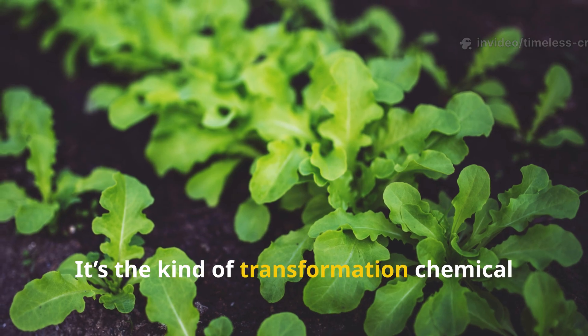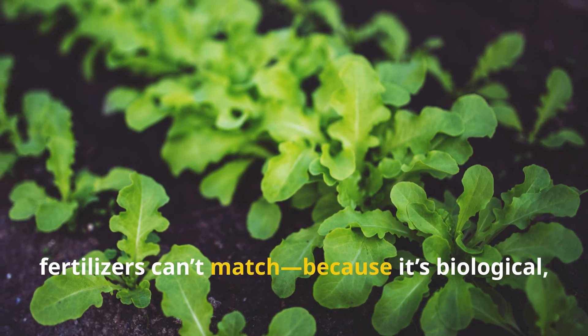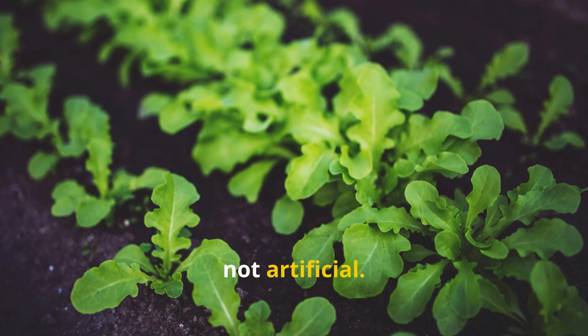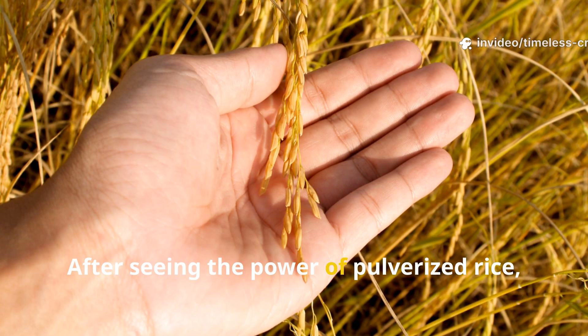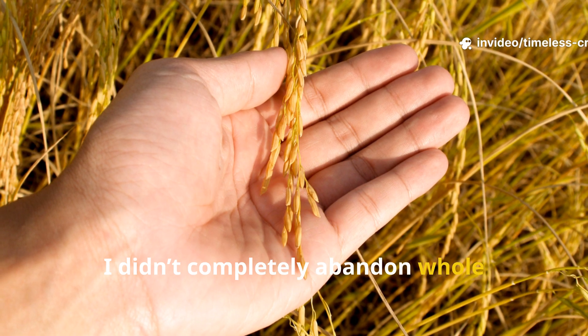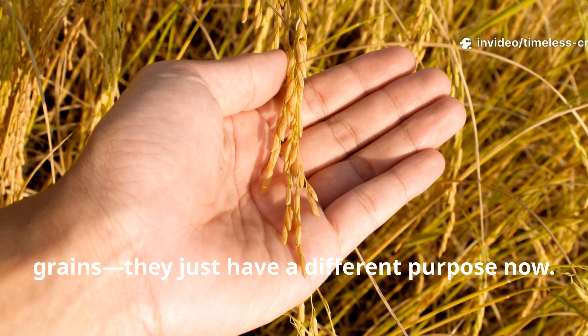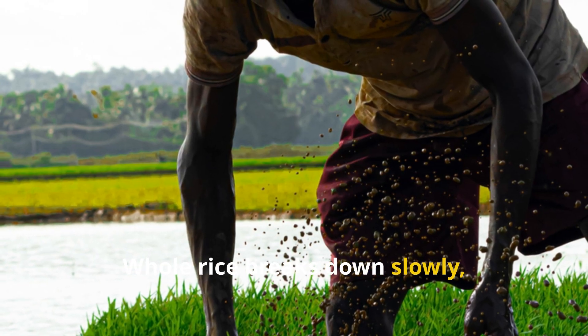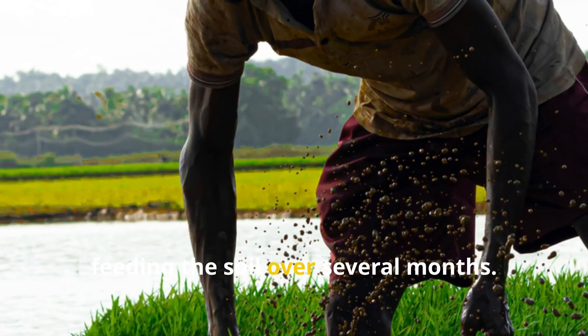It's the kind of transformation chemical fertilizers can't match, because it's biological, not artificial. After seeing the power of pulverized rice, I didn't completely abandon whole grains — they just have a different purpose now. Whole rice breaks down slowly, feeding the soil over several months.